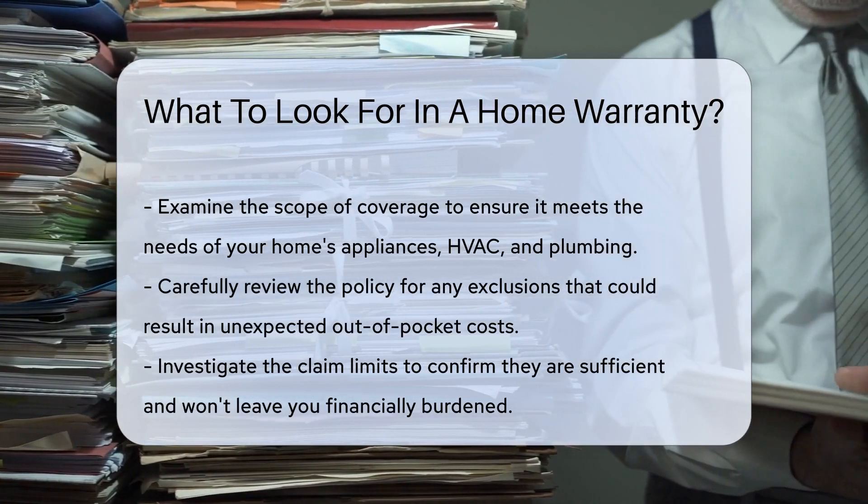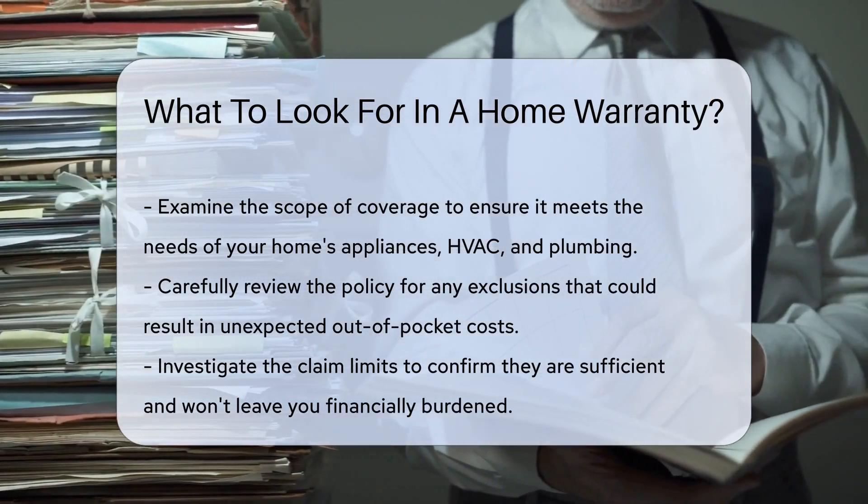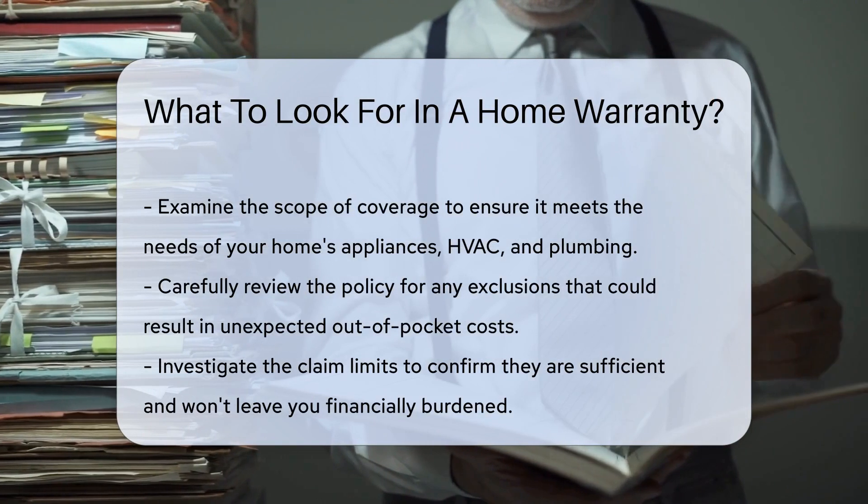First, scope out the coverage. Does it cover what you need? Think appliances, HVAC, plumbing. Make sure it aligns with your home's specifics.